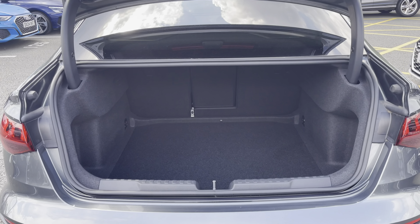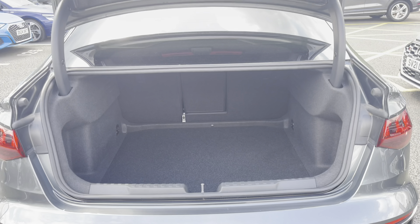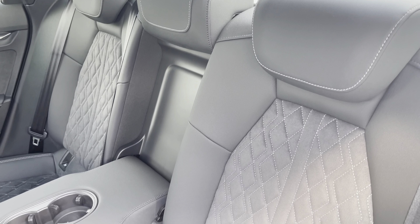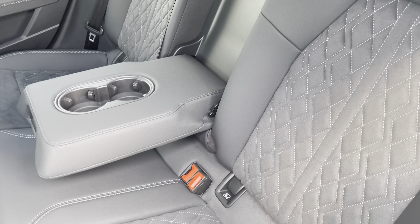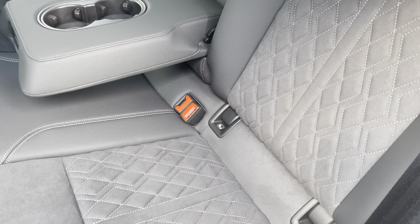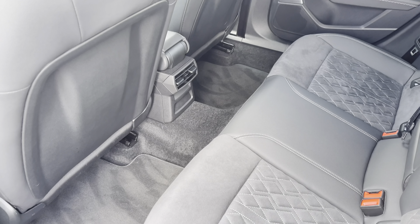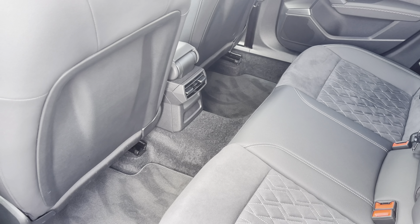Showing you the boot area, as you can see, there is plenty of space for your every day-to-day needs. To the rear, you have the stylish leather and cloth upholstery, with a centre armrest with two handy cupholders for those longer journeys, and the ISOFIX anchor point to easily install your child's car seat. As you can see, there is plenty of head and leg space for both children and adults alike.